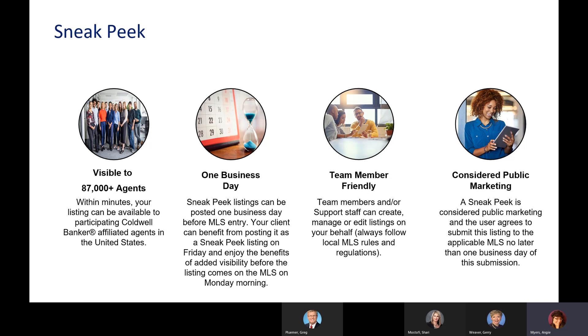As an agent, you can enable team members to manage or edit your listing. The listing agent is always responsible for any legal requirements, rules, and regulations. Staff can help, though they recommend you don't let anyone touch your listings without you present. Sneak Peek is considered public marketing — no more than one business day ahead of MLS submission. For example, if your listing goes live on Monday, one business day before is Friday. Put it on Friday and you gain Saturday and Sunday exposure as well.